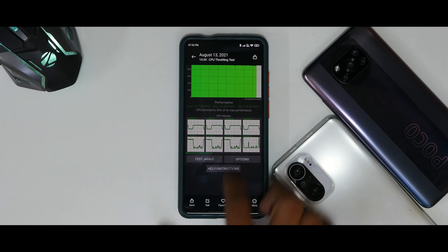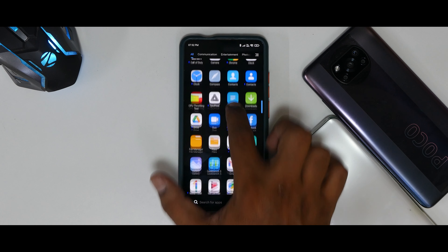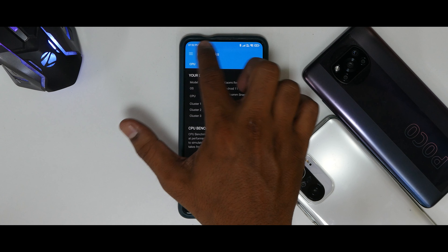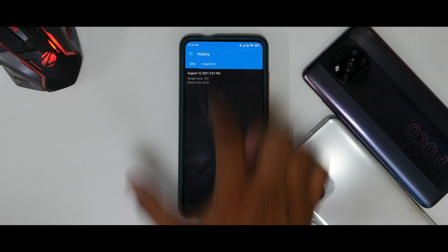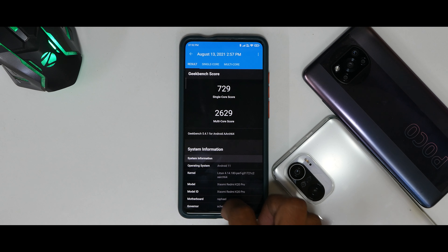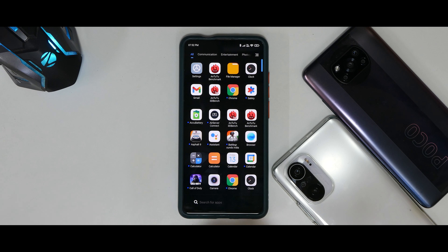Next up we have Geekbench. The scores are 729 for single-core and 2629 for multi-core — a pretty decent and rock solid score there.